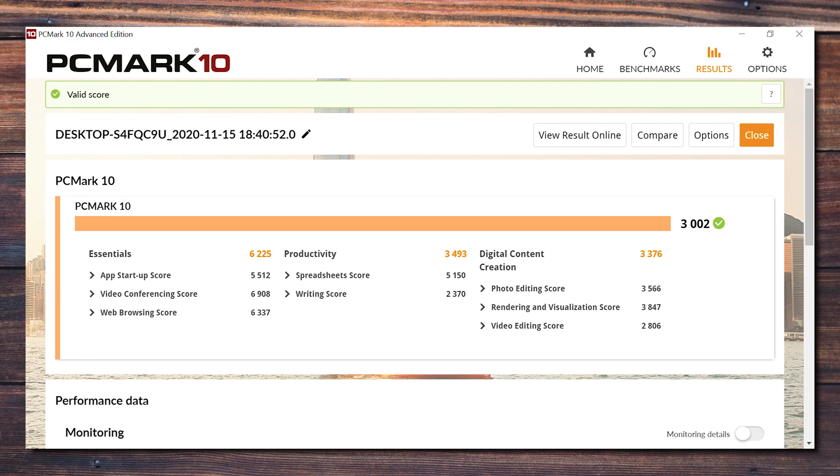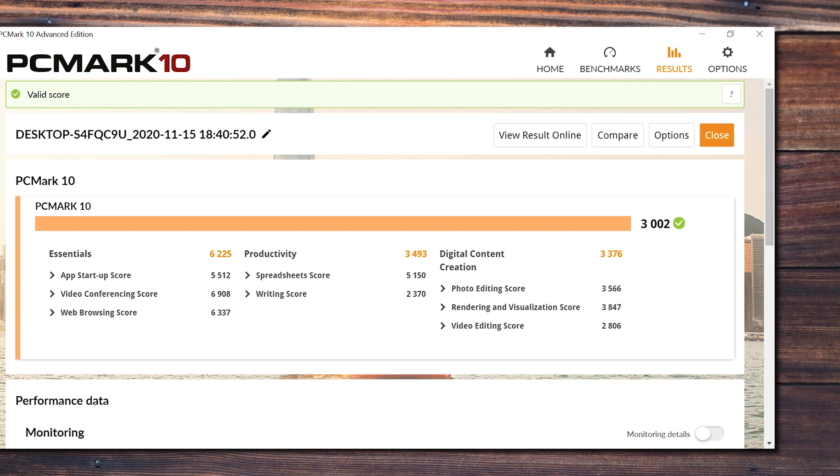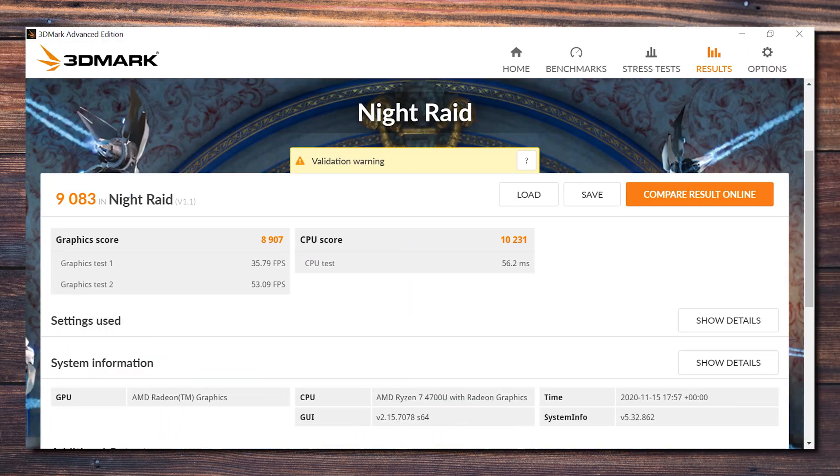Running a benchmark on PC Mark 10 rendered a score of 3002, which is perfect for work and educational purposes, with decent scores for webcam video conferencing and web browsing. We also ran the Night Raid benchmark on 3D Mark, which is best suited for PCs with integrated graphics, and it gave us a score of 9083, with a 35.79 average FPS on the first graphics test and 53.09 average FPS on the second.